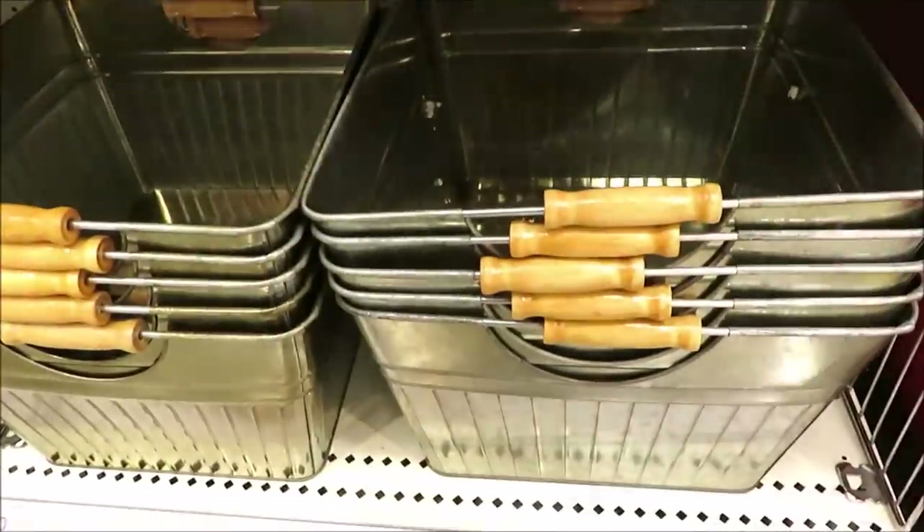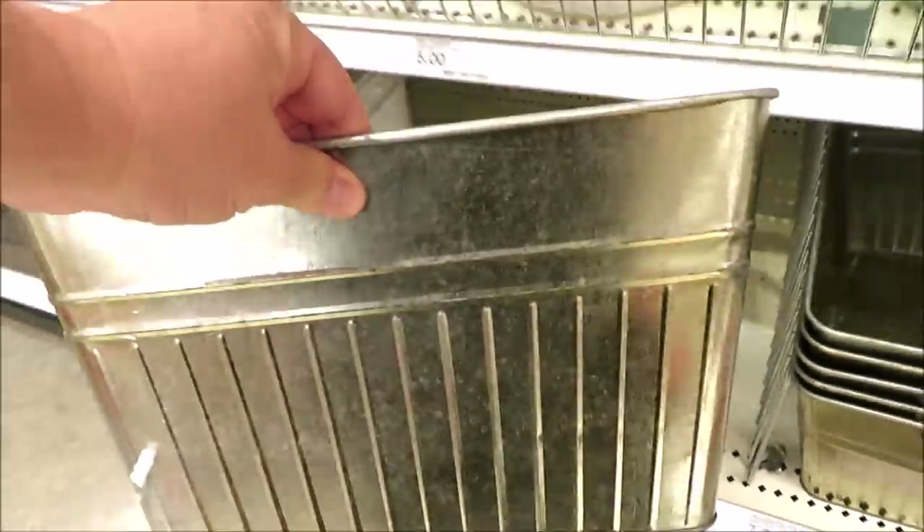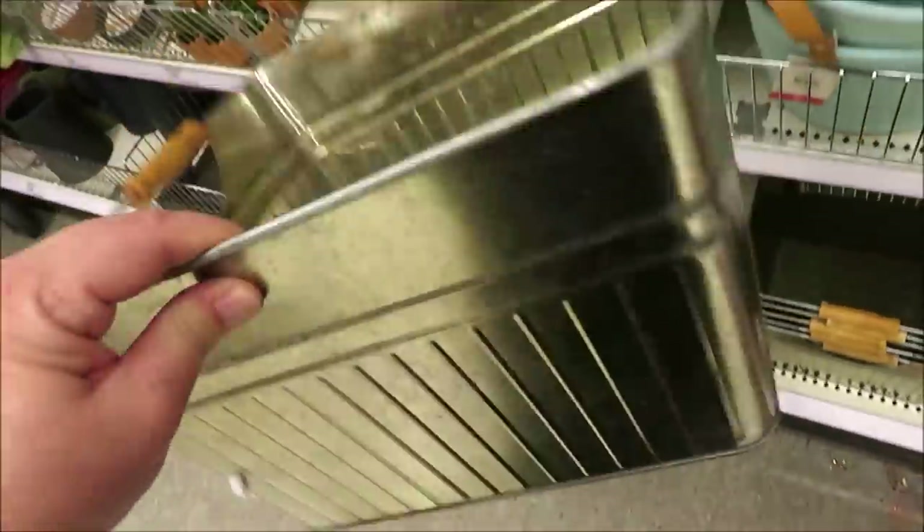I also found these large galvanized bins. These are on the pricier side at seven dollars a piece — very farmhouse and perfect for storage.